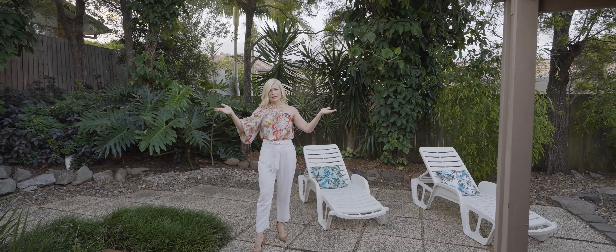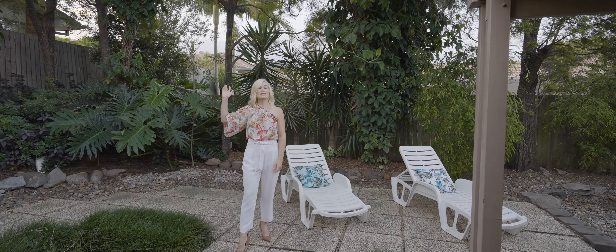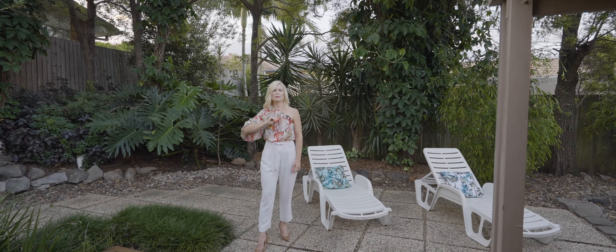Then there's the outdoor spaces — this expansive outdoor living space surrounded by the most easy care yet gorgeous tropical gardens.